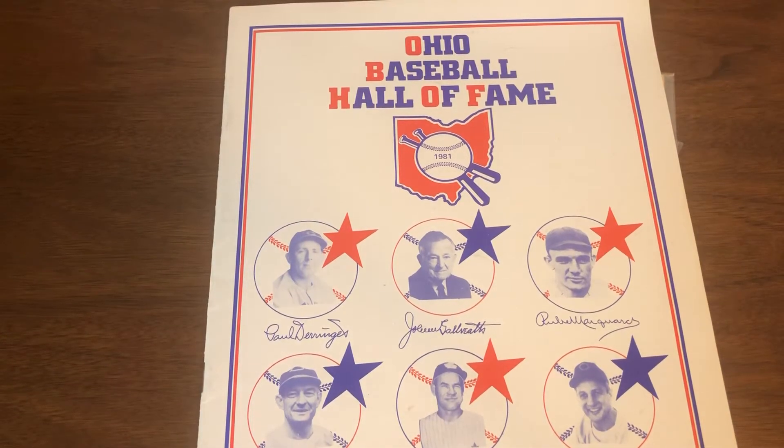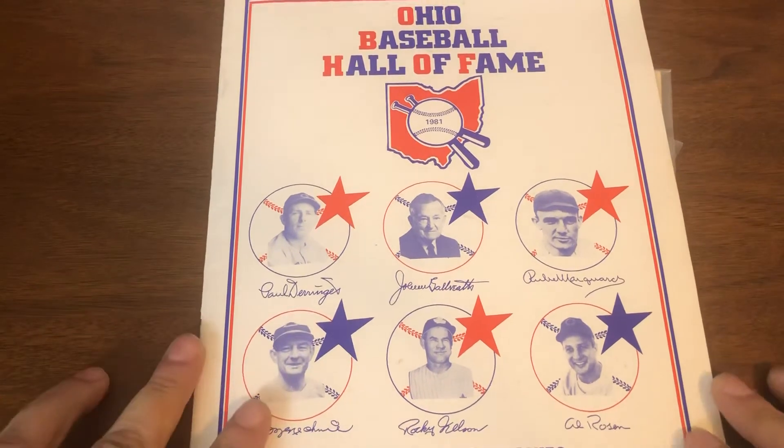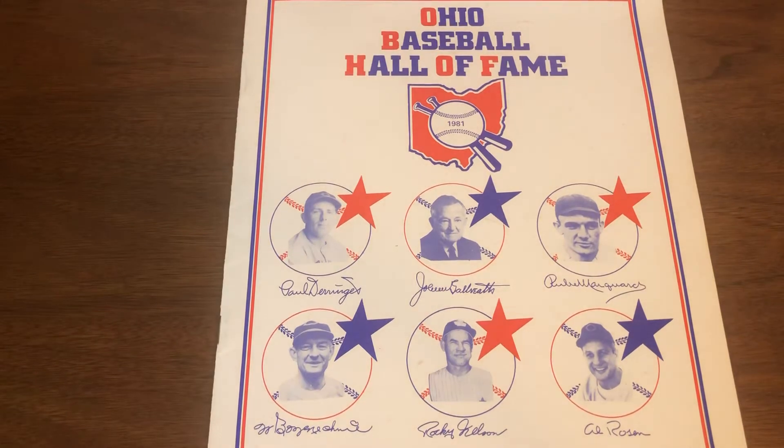Welcome back. I only have three purchases to go over in this video, but there's one huge buy that I want to include and take some time with, rather than adding it to a larger haul of items. So let's start off with an addition to the Al Rosen collection.